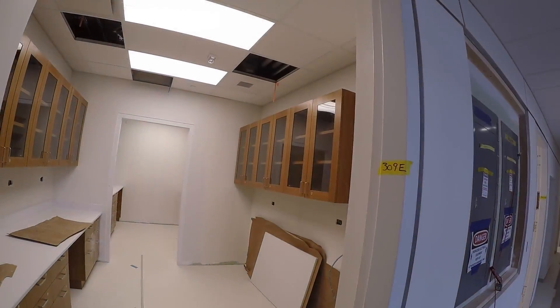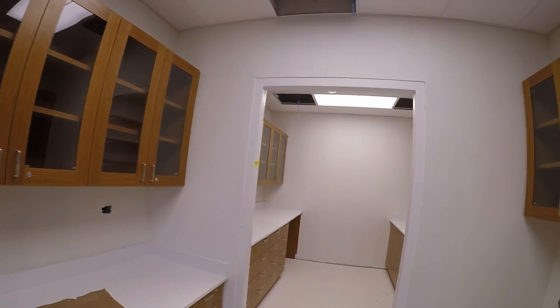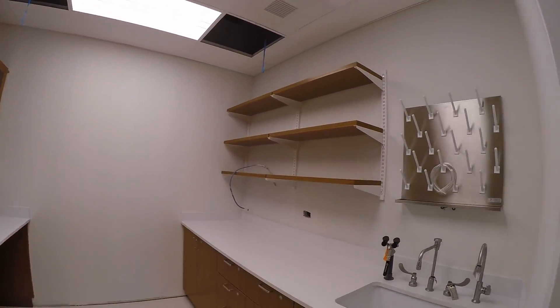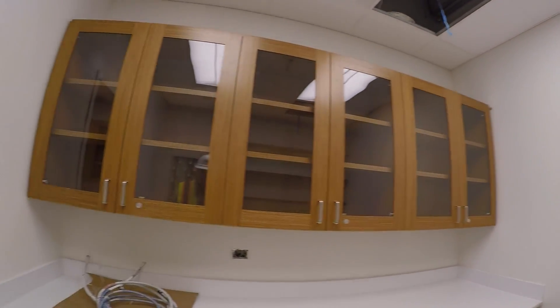These are the service areas that service the labs on the side here. Beautiful cabinets — nice uppers, lowers, chemical-resistant tops. White, which is a nice change from the classic black that you see typically in old-style labs through here.